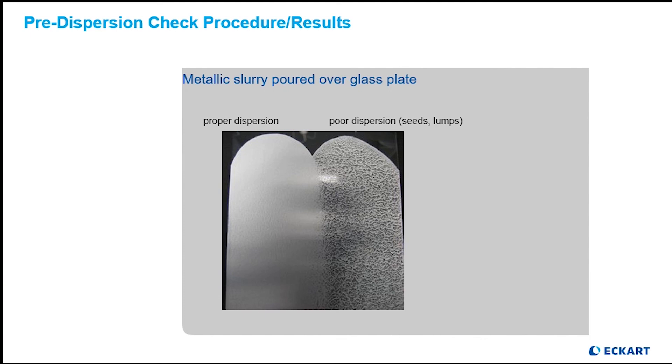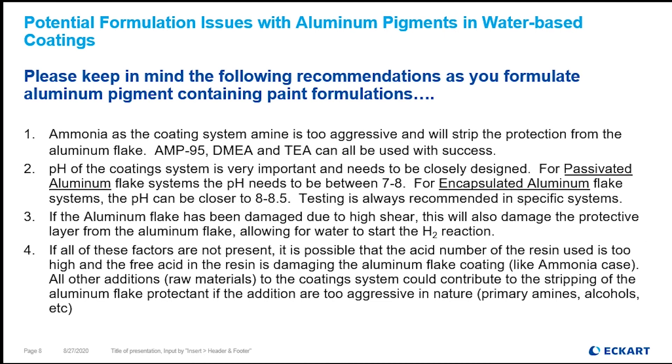No blades with teeth, no cowles blades are recommended for this activity. As we wrap up, there are basically four things to consider when making aluminum pigment effects in water-based coating systems. Please note that all these considerations hinge on keeping the protection intact on the aluminum pigment that keeps the reaction between the aluminum and the water from occurring.